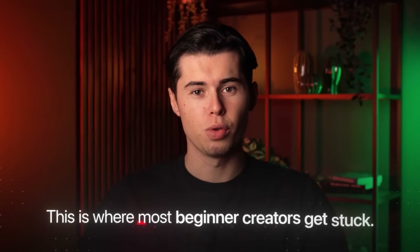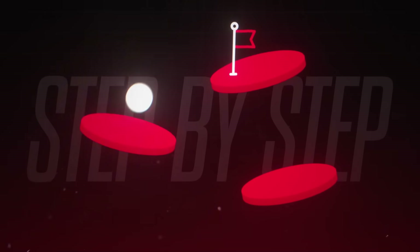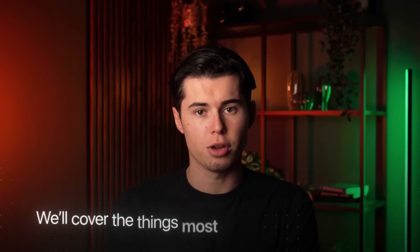This is where most beginner creators get stuck, because no one ever showed them how to set things up in a way that makes sense to someone who's never done it before. So in this video, I'm going to walk you through the process like you're sitting right next to me. I'll show you exactly what to click, what to name it, what to skip, and how to make your channel look like you've been doing this for years.